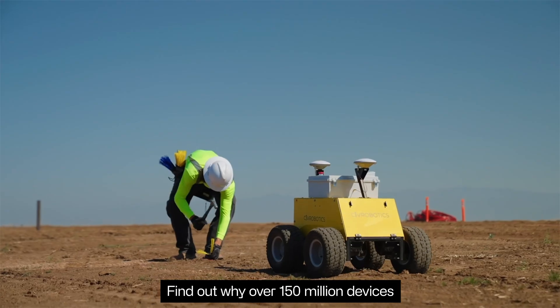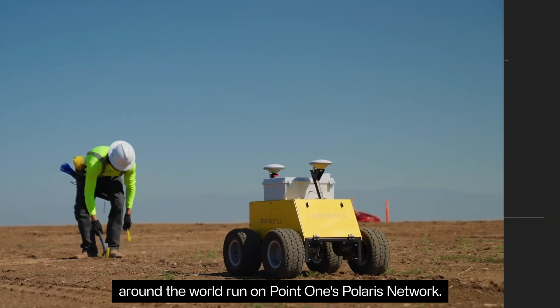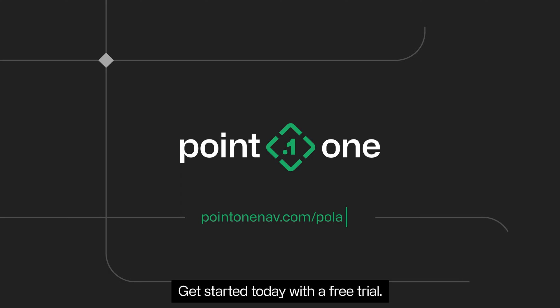Find out why over 150 million devices around the world run on PointOne's Polaris network. Get started today with a free trial.